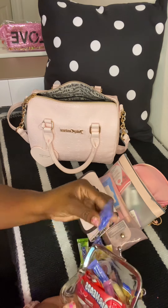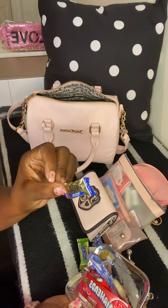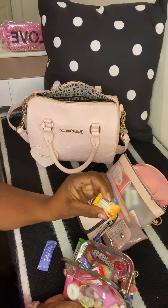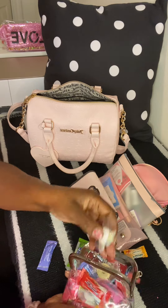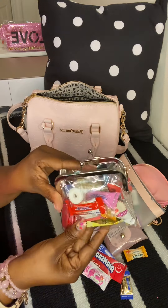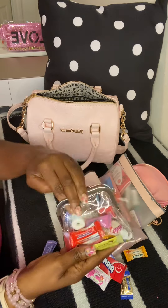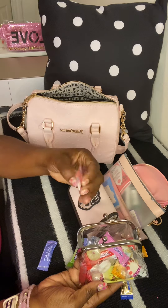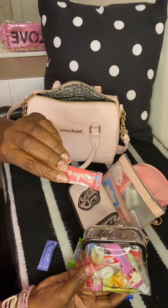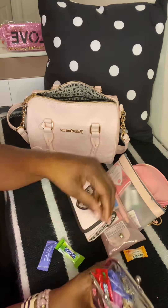I love the Werther's Original sugar-free — one of my favorites. I have Airheads, some Ricola throat drops, cough drops, mints, and down in here I have ginger chews for an upset stomach. If you haven't tried ginger chews, definitely try them. I got them in two flavors — lemon and mango — and they're good. I also have a couple pieces of gum in here.